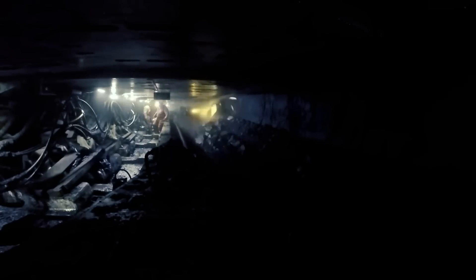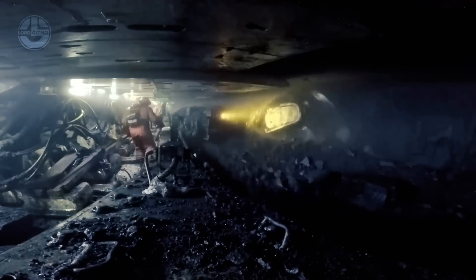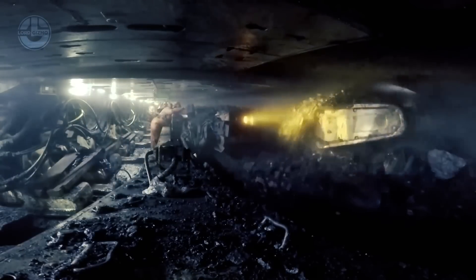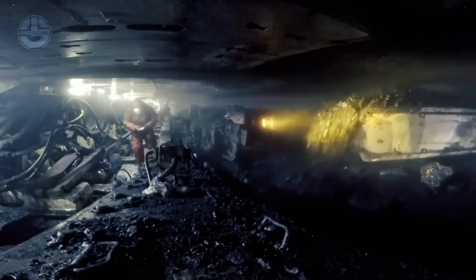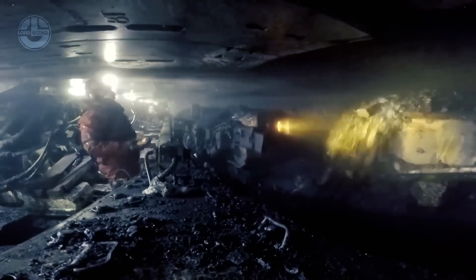These roof supports are installed for protection from accidental roof fall. Moreover, the system incorporates stage loaders, crushers, and movable belt tailpieces, providing an ultimate solution for long-wall mining.